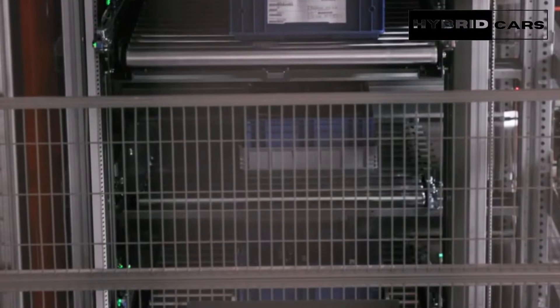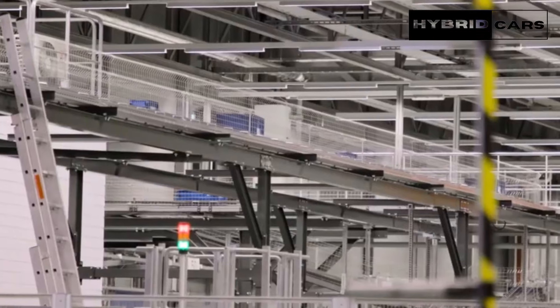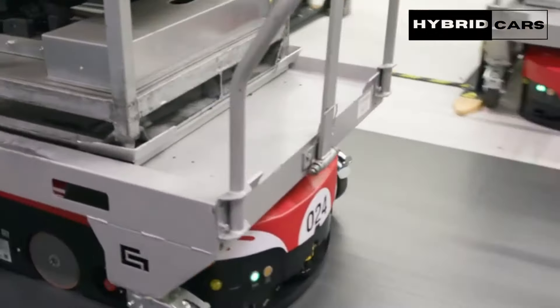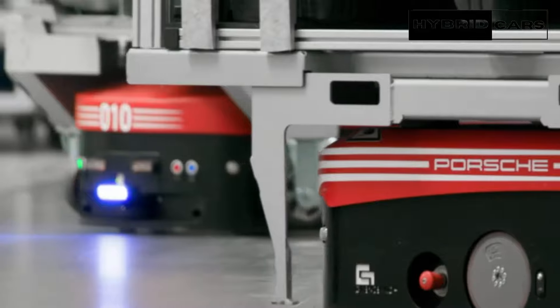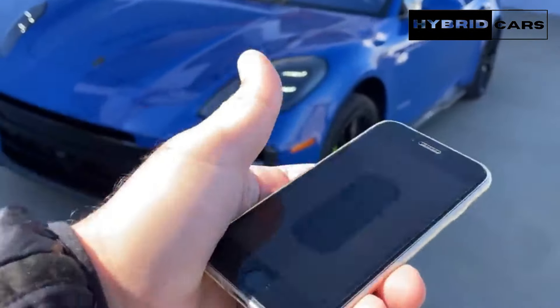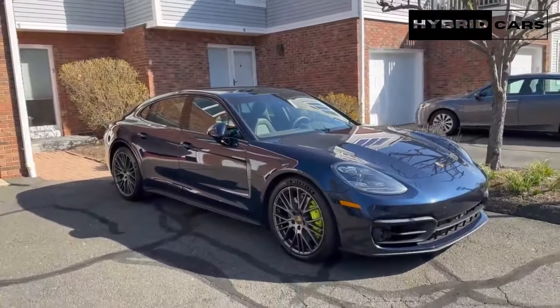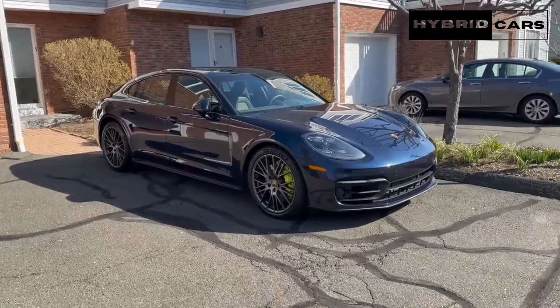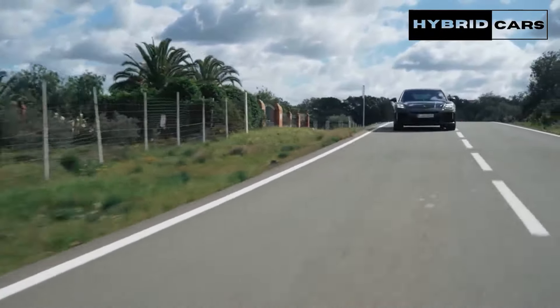How many seats does the Panamera have, and is it all-wheel drive? Panamera models come with four seats as standard, although most offer the option of a 4+1 configuration as well if needed. Of the three models available at launch in March 2024, the Panamera is rear-wheel drive, while the Panamera 4 and Panamera Super E-Hybrid are both all-wheel drive models.